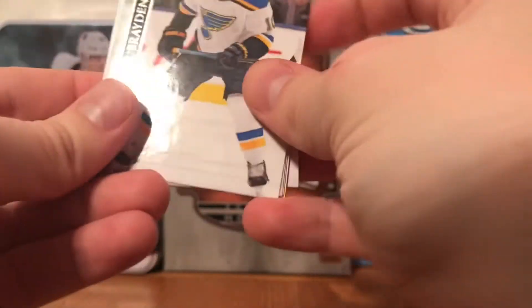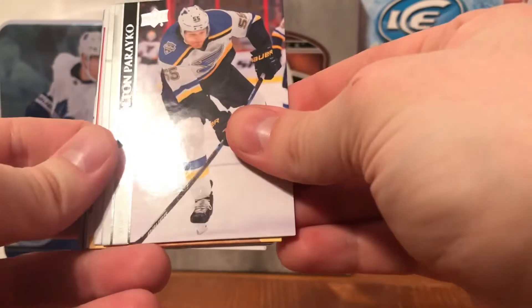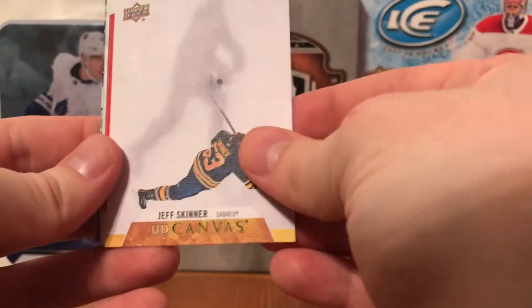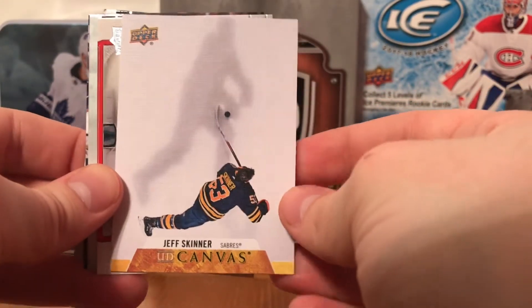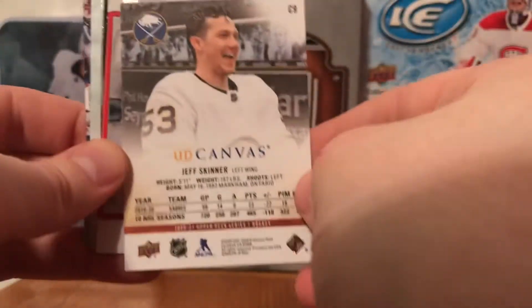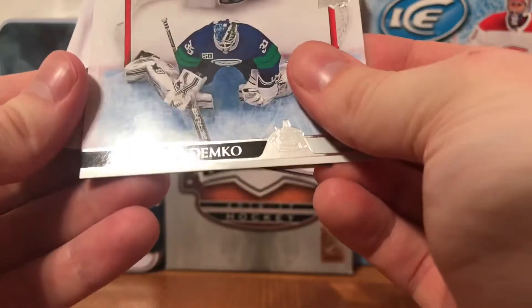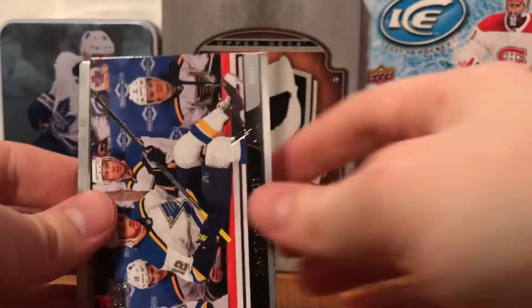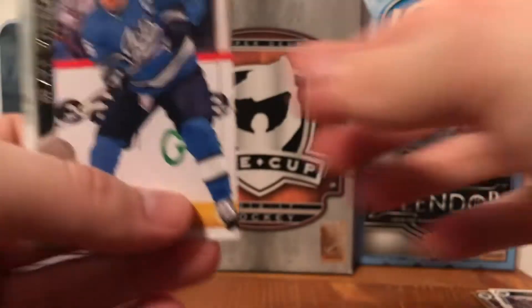Would be nice to get another Young Gun but we don't. Braden Holtby, Vladimir Tarasenko, Colton Parayko, Adrian Kempe, Jeff Skinner, and a UD Canvas - that's a good one, actually one of the better canvas cards, really unique design. They come up with really good canvas cards every year. Also Thatcher Demko, Tanner Heinen, Zach Sanford, and Blake Wheeler.